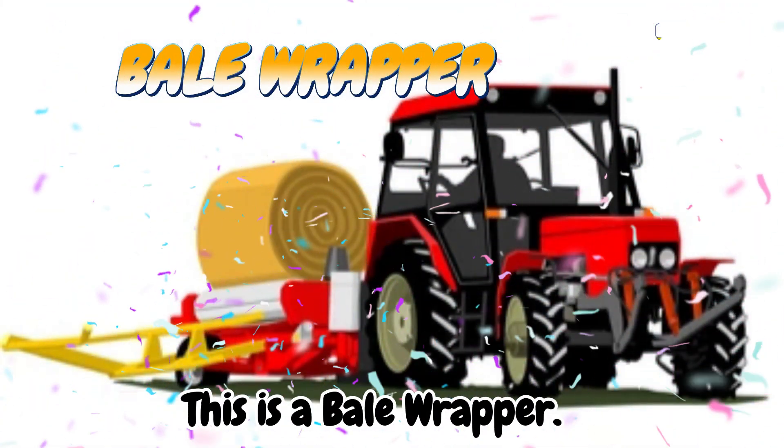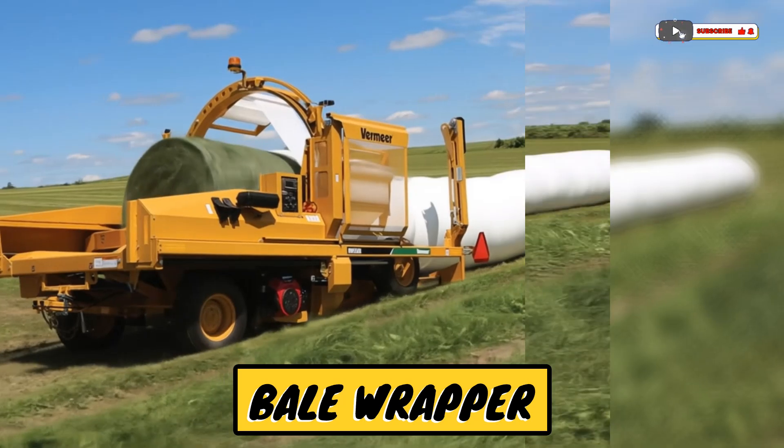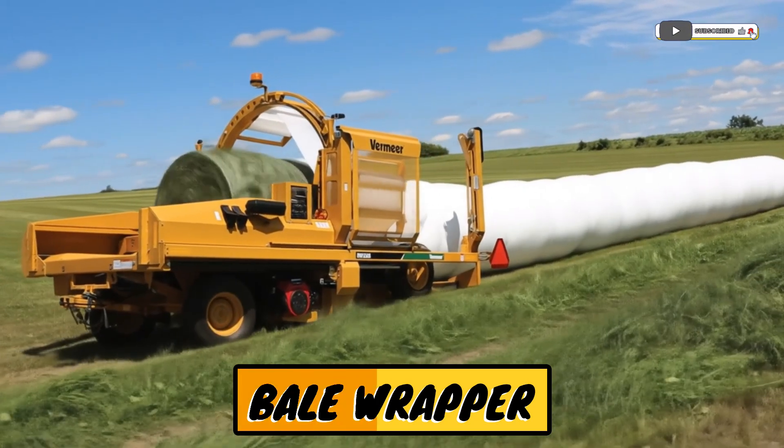This is a bale wrapper. A machine that wraps hay bales to keep them fresh.